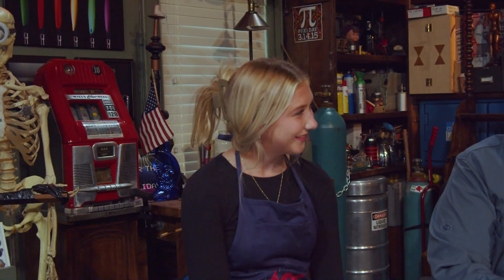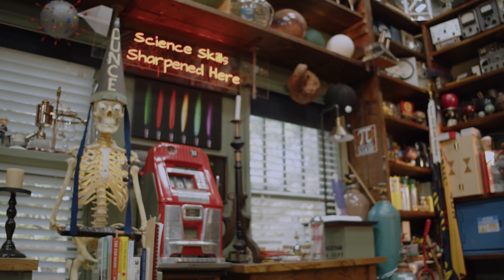Do you sing or something? Yes. I've seen you sing, haven't I? She's a great singer. So today we're going to go through this exercise of sharpening our science skills here at Faraday Studios.